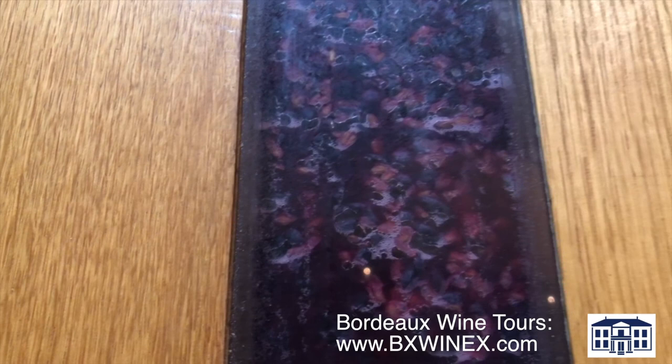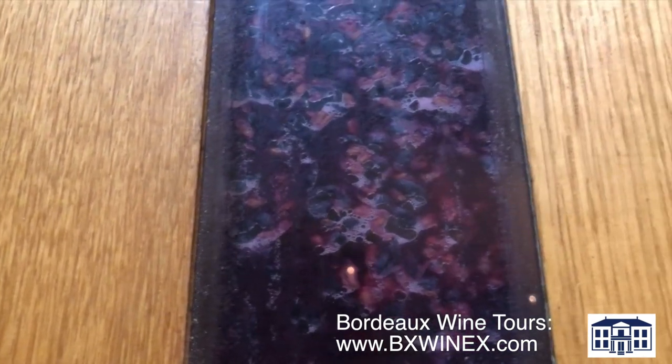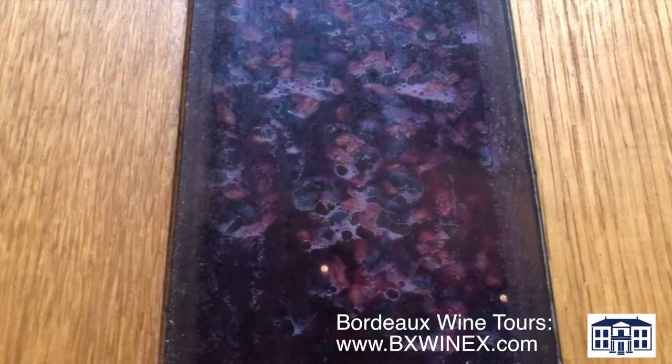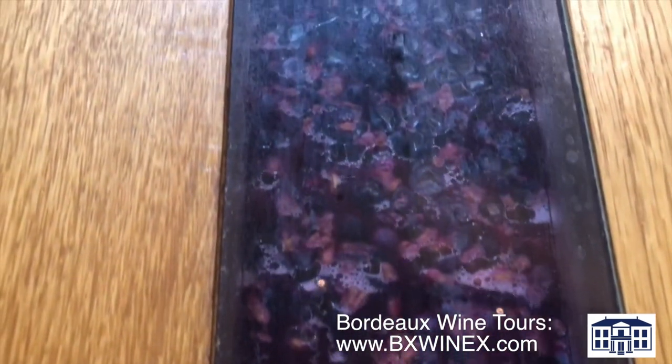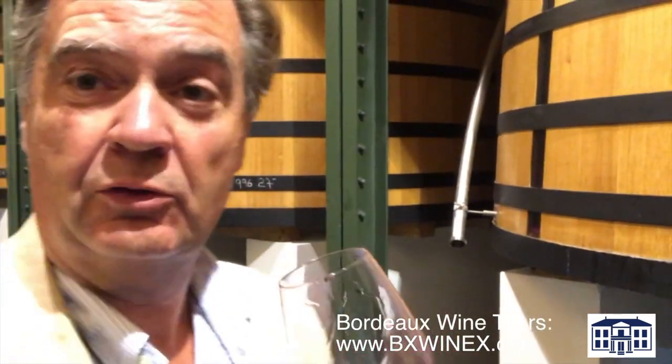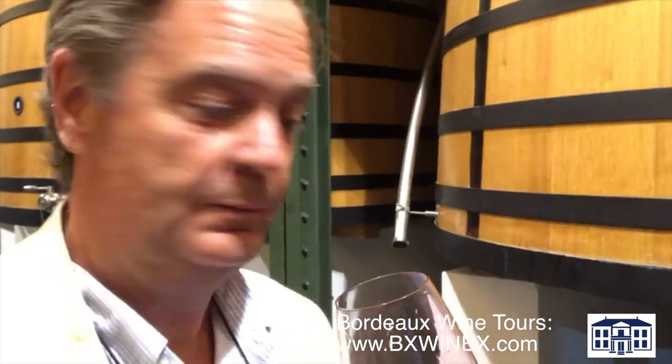It just has that idea that we're going to get another great vintage. The yield on the other hand is low — usually around 40 hectolitres per hectare, but this year they think it's about 29. The quality though, you look at the color, it's incredible. And Eric Tourbier is now going to let us taste the Cabernet Sauvignon, which is of course the grape variety that Mouton is famous for.